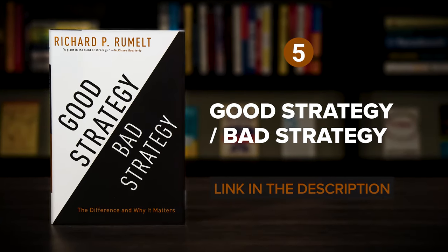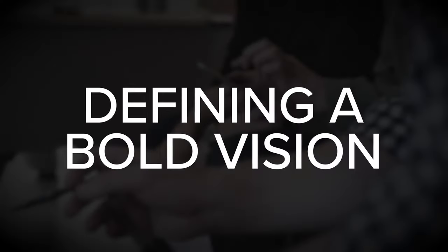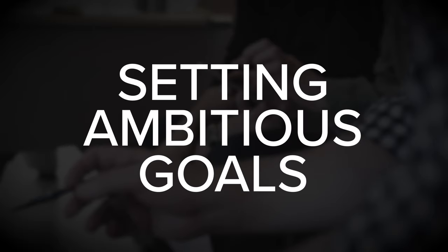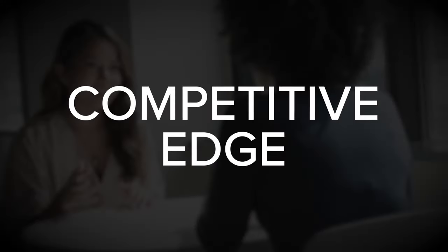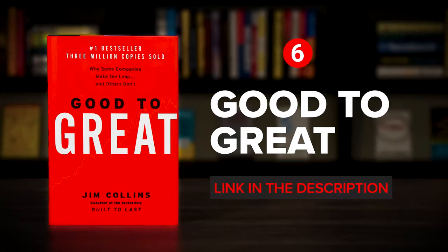Up next, Good Strategy, Bad Strategy by Richard Rummelt. Many business leaders fail to establish an effective plan for their organization. They mistake the process of defining a bold vision or setting ambitious goals with creating a business strategy. And as a result, they fail to identify the true challenges that they face and have no concrete plans for dealing with them. Good Strategy, Bad Strategy can help you craft an effective plan that takes advantage of your organization's strengths and your rival's weaknesses to create a competitive edge, and by demonstrating the difference between good and bad strategies, the book makes it easier to avoid common mistakes along the way.